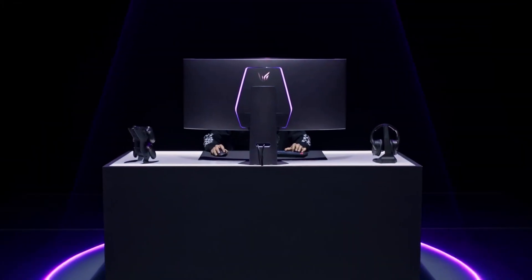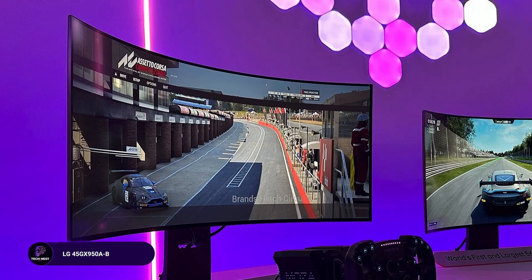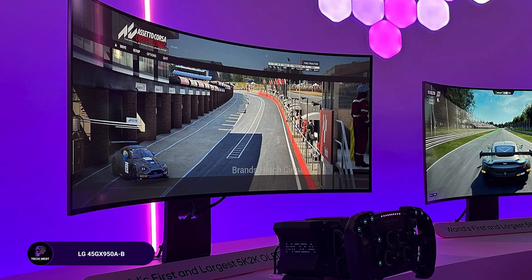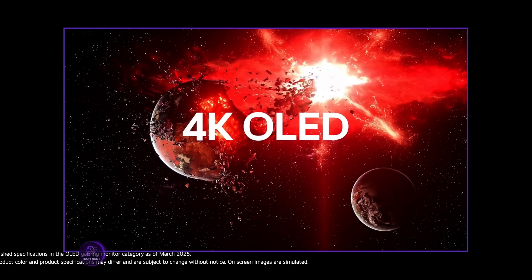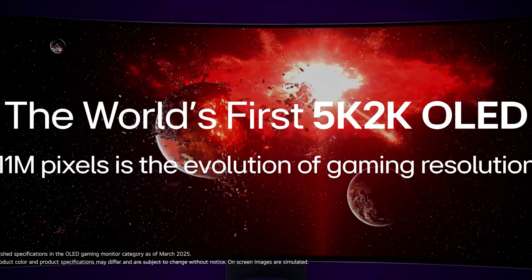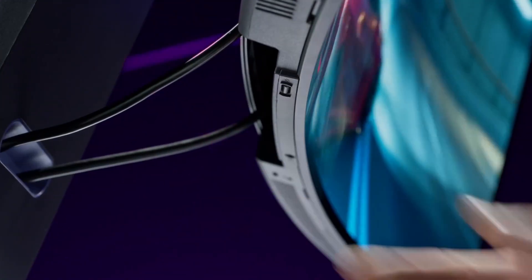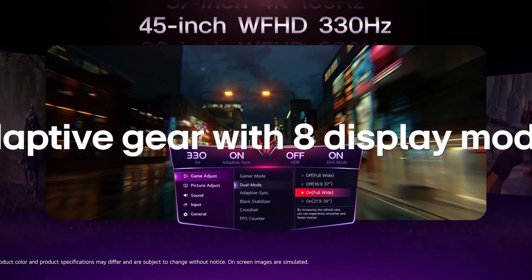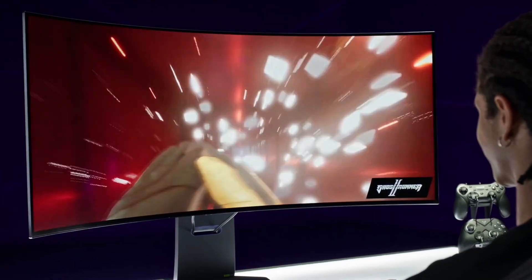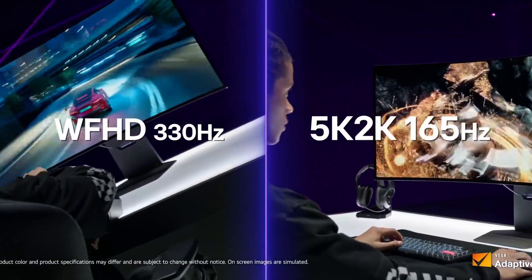The LG 45GX950A-B isn't just a monitor — it's a visual upgrade to your entire workflow. With a 5K2K UHD resolution on a 45-inch curved OLED screen, it gives you stunning clarity and color accuracy. The 165 Hz refresh rate and 0.03 millisecond response time make it ridiculously responsive — not just for gaming, but also for smooth video playback and timeline scrubbing.